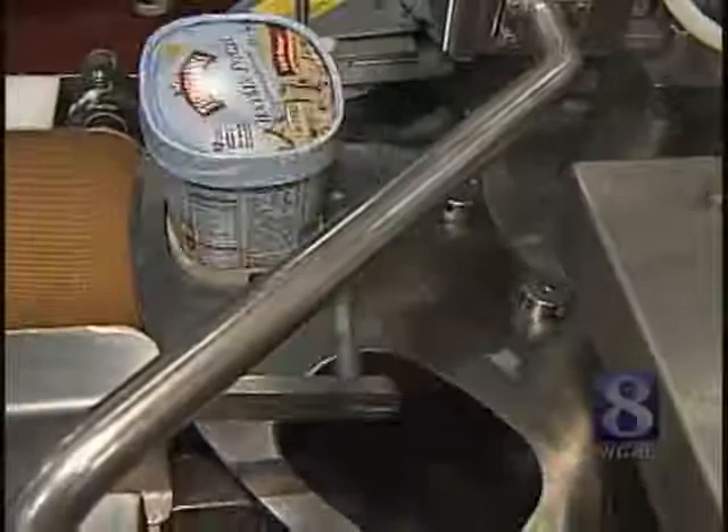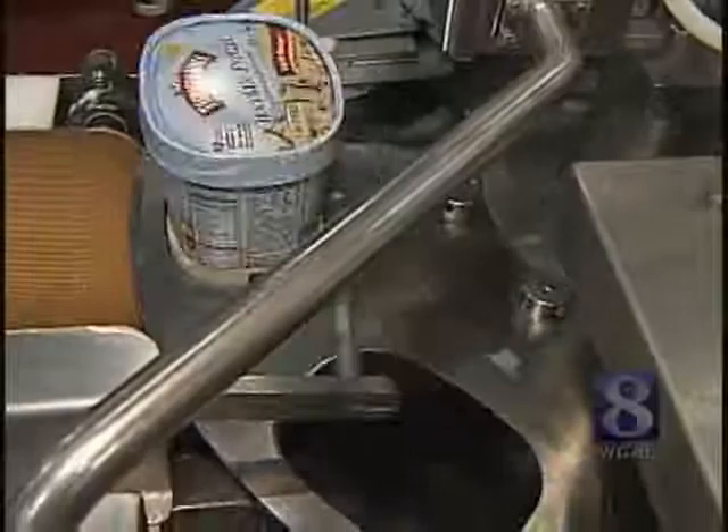They're doing the packaging here, then flip it over, put the code date on it, and bundle them together to go into the hardener, where it's hardened down to minus 20 degrees. Then it goes out to the shelves where you can buy whatever favorite kind is yours. Mine just might be chocolate pretzel. Back to you.